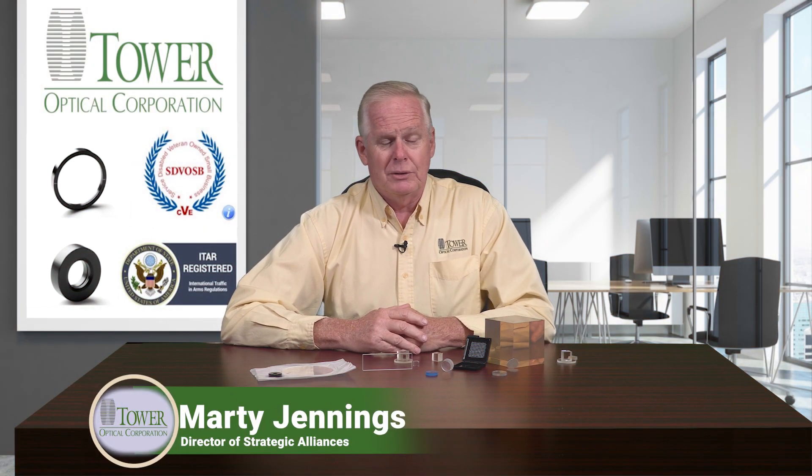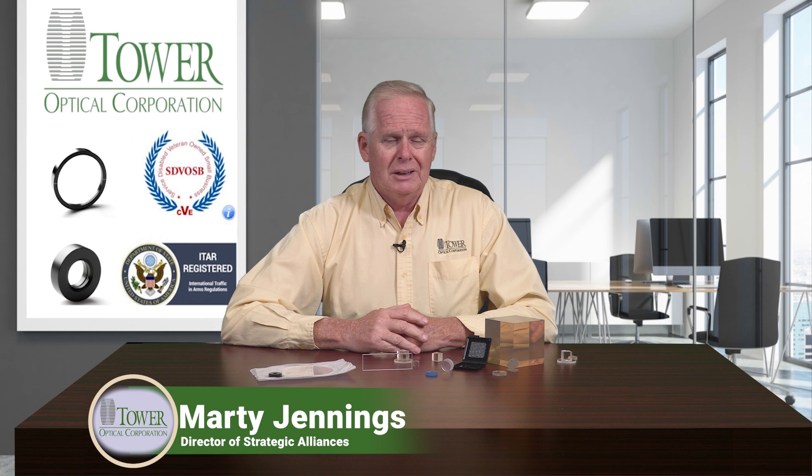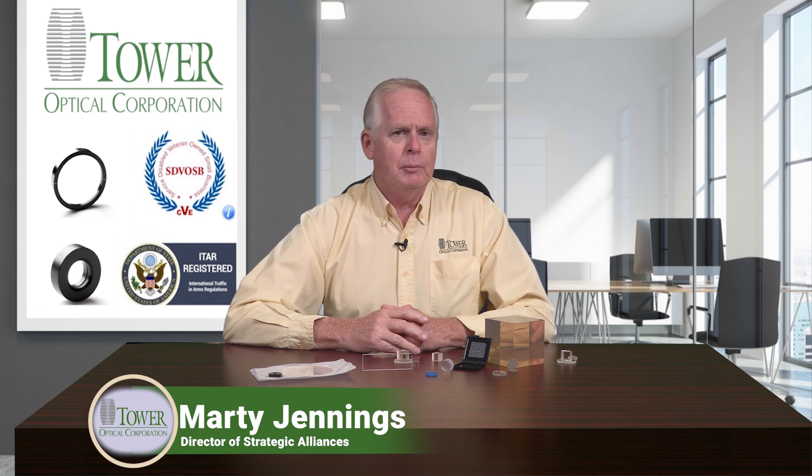Hi, my name is Marty Jennings. I'm with Tower Optical Corporation. I'd like to discuss the fabrication capabilities of our company with you briefly this morning.